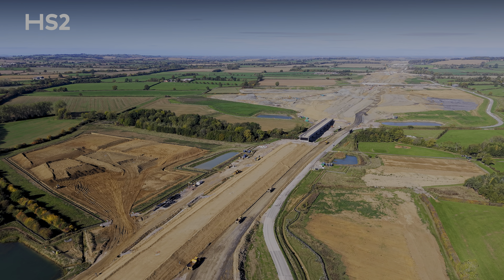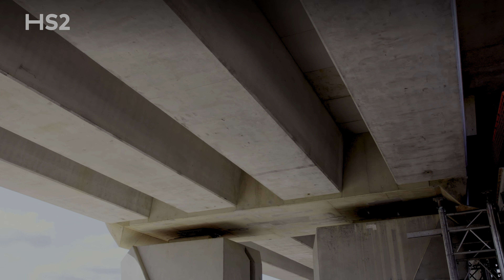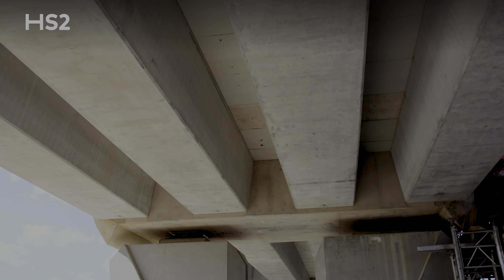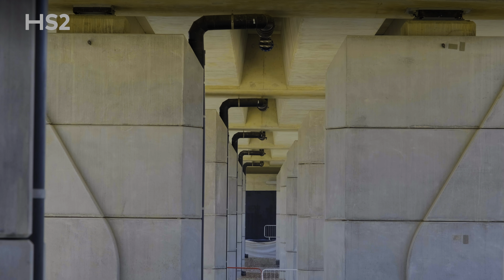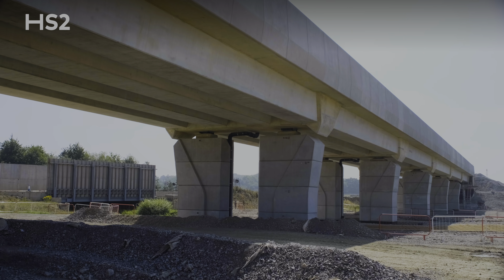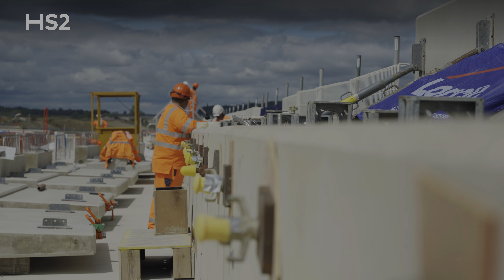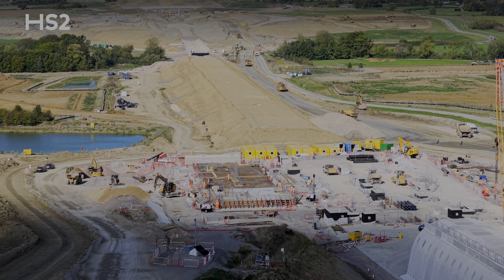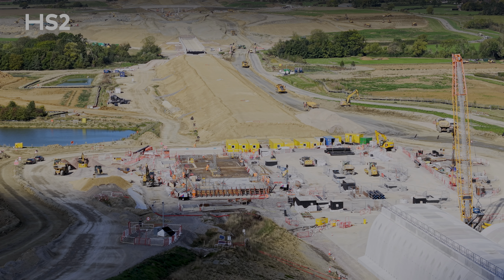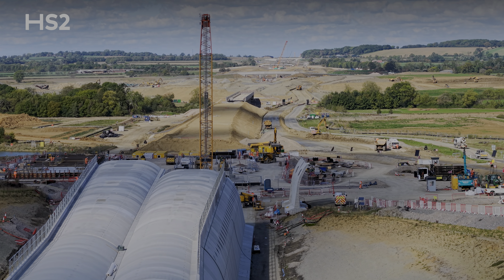As we exit the Chipping Warden Green Tunnel, our trains will travel across the 163-metre long High Furlong Brook Viaduct near the village of Aston le Walls in Northamptonshire. It crosses High Furlong Brook, a tributary of the River Cherwell that joins the Thames at Oxford. Consisting of seven spans, the viaduct crosses the brook at a height of around nine metres. It was structurally completed just over a year ago in September 2024 — the first viaduct to reach that stage on the entire HS2 programme. Since then our earthworks teams have been working hard to build up the embankments to either end, and it provides a glimpse into the future journey that our trains will take.